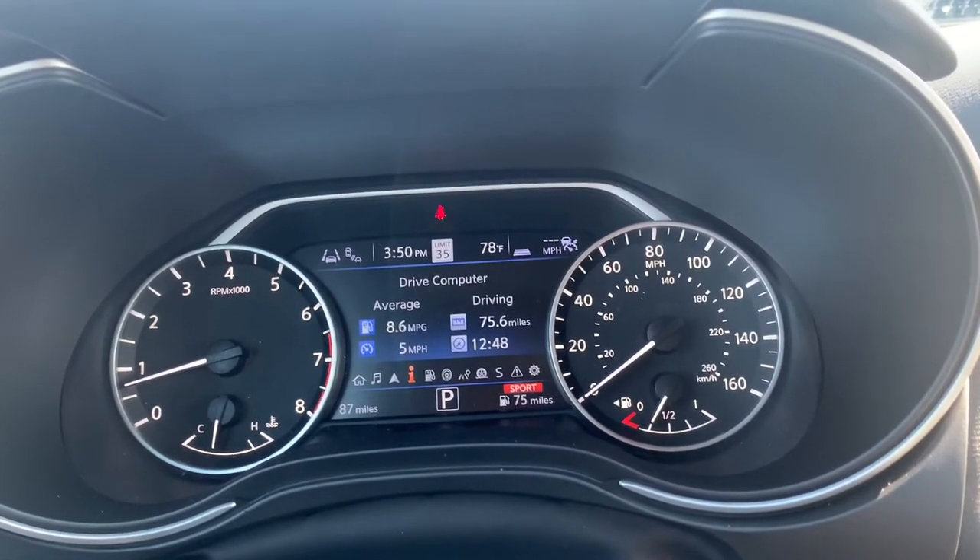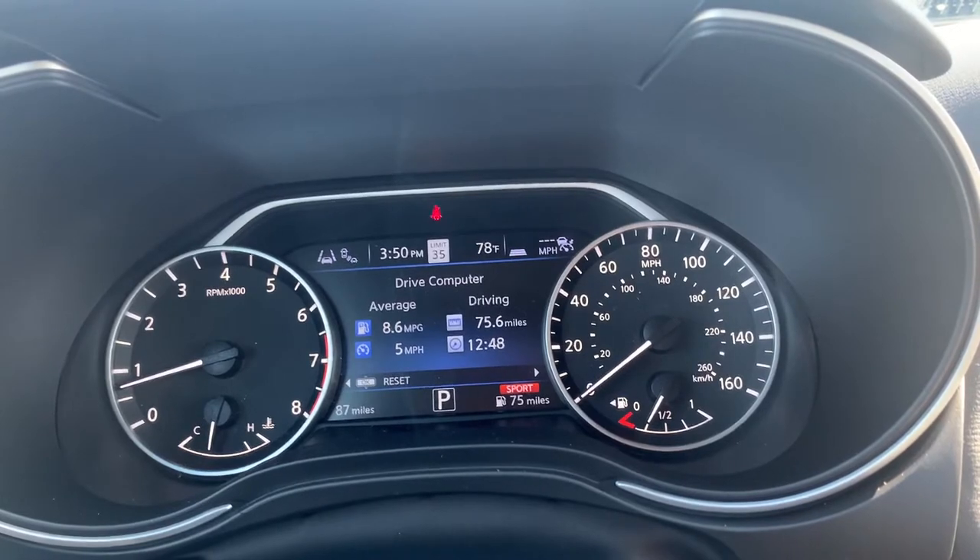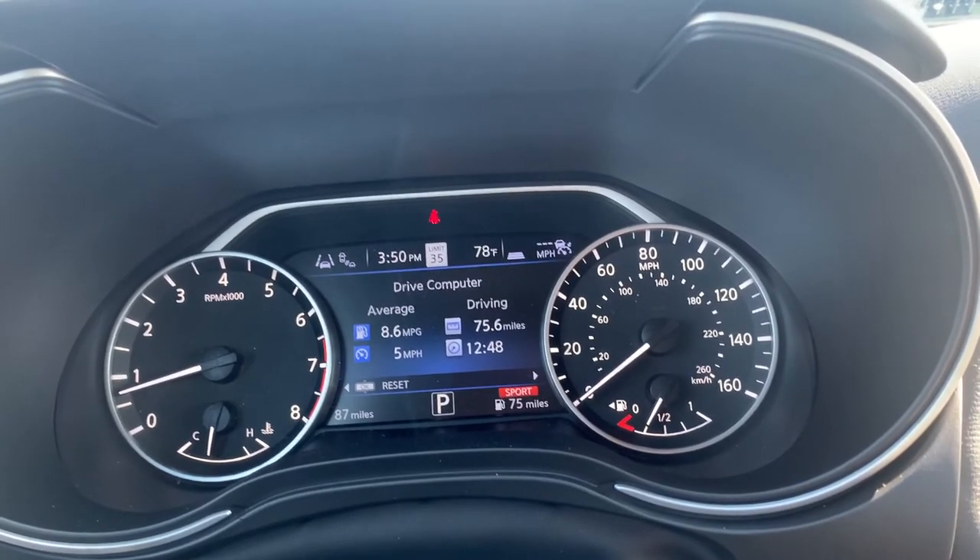We switch over to another one and you've got your trip computer here. That'll tell you your average fuel economy, how fast you've been going, and about how long you've been driving.